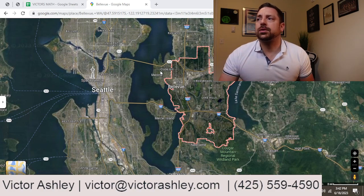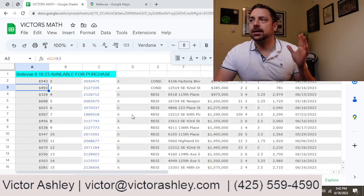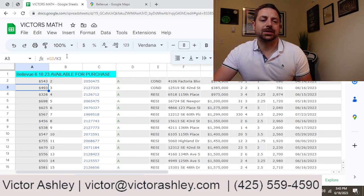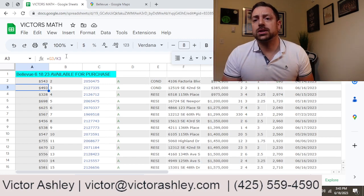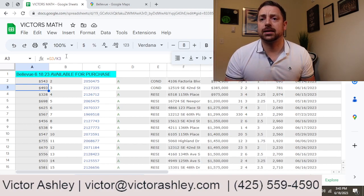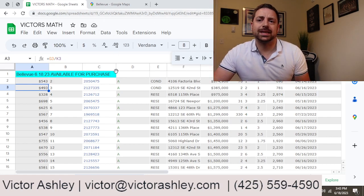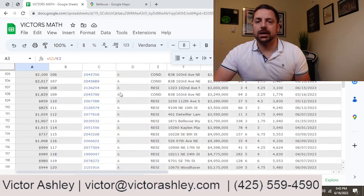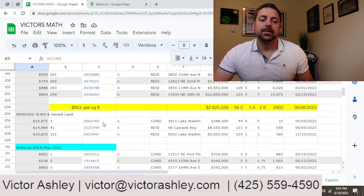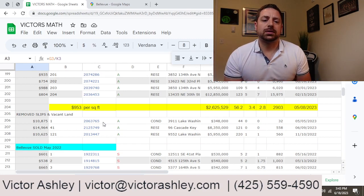I wanted to give you a quick idea of what we're actually covering today. Let's get into my math — I've been labeling my tab as 'Victor's Math.' I'll send this to you if you have any questions; just hit me up or leave a comment. So, what's available for purchase right now inside the Bellevue area as of today, Father's Day, Sunday, June 18th — approximately $953 a square foot on the market.